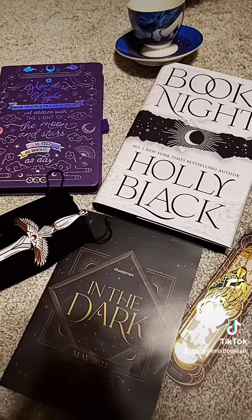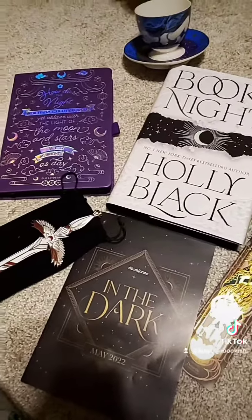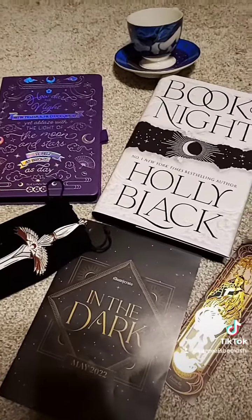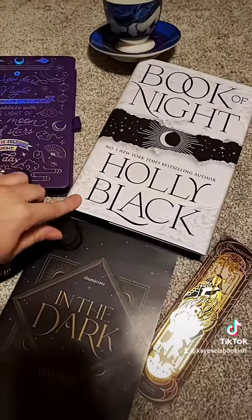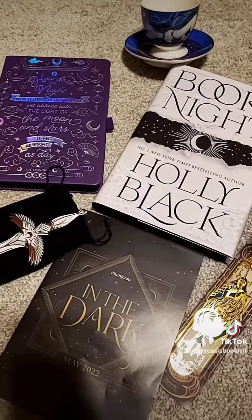So there is everything we received in our May 2022 box. I really enjoyed it. This is my first Illumicrate box. I really enjoyed the book. The items were okay — a lot of the books I haven't read yet, so that's on me, but I really enjoyed the book. I thought it was just beautiful and stunning, and I can't wait to see what they come up with next.